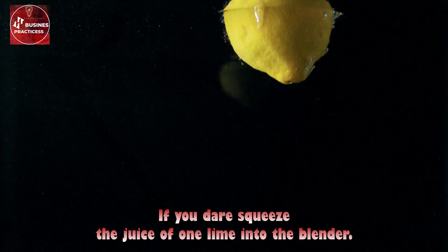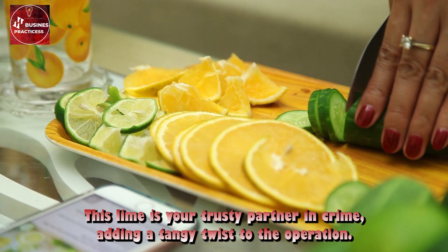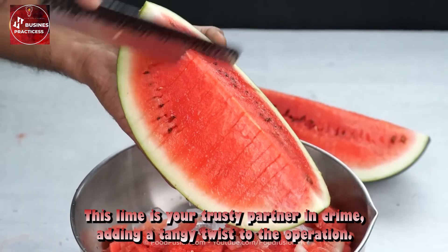If you dare, squeeze the juice of one lime into the blender. This lime is your trusty partner in crime, adding a tangy twist to the operation.